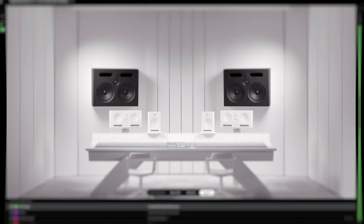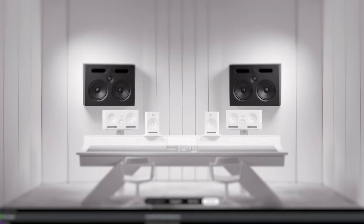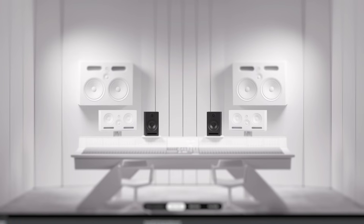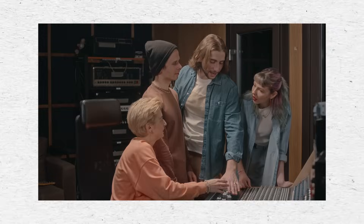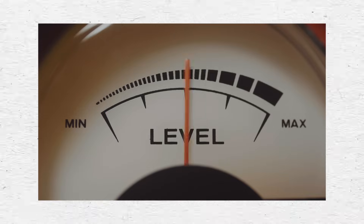Naturally, the virtual monitoring within SoundID Reference matches the level of each monitor type, as you heard in the demonstration. The reason this is important is that we usually want to A/B things at the same level so we can listen to other differences that might be more subtle than the overall level difference. But when you need some extra SPL to listen to the mix louder, whether for mixing purposes or just to show off to clients in the room, more powerful speakers will come in handy.